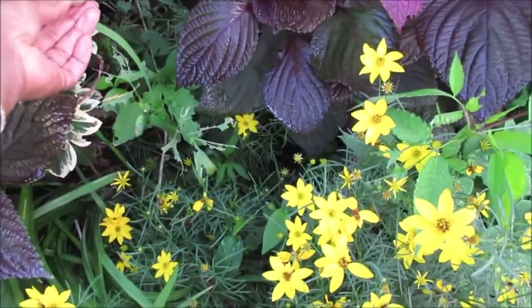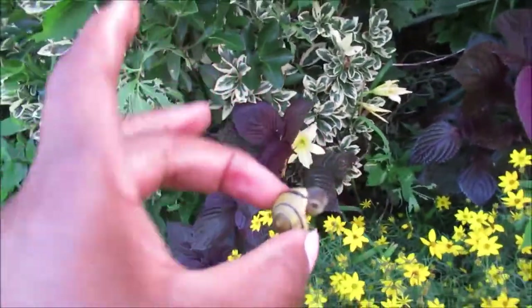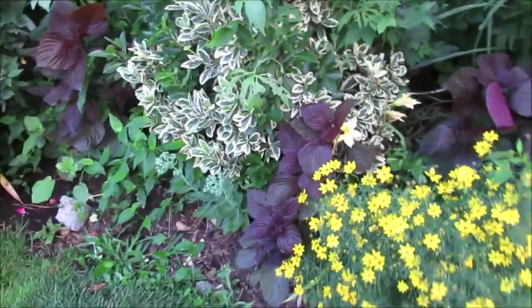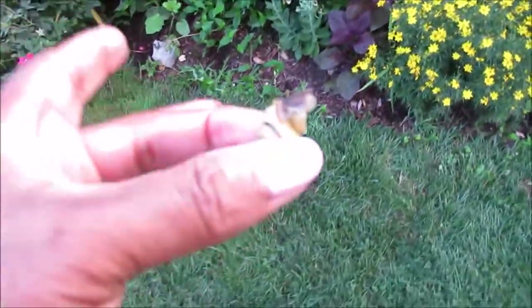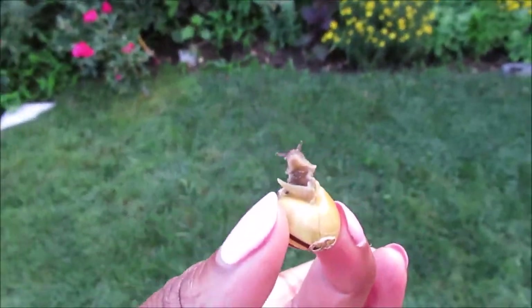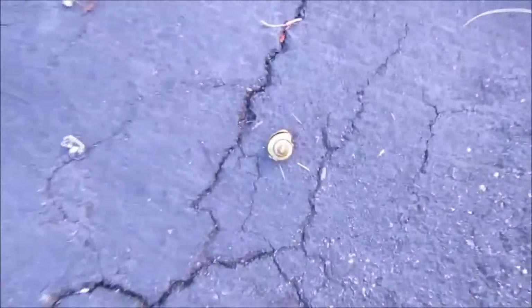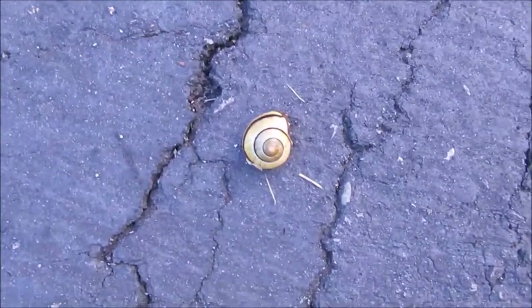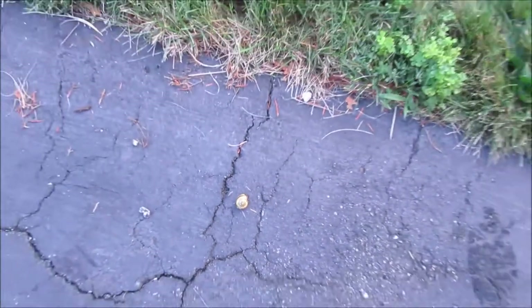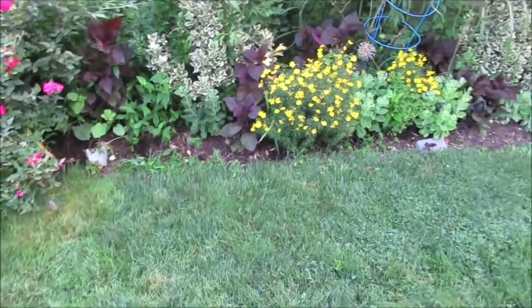These snails have become the nemesis of my garden. Look at that snail — you know what I'm going to do with him? I'm going to step on him. Look at his shell — he matches the garden, but he can't stay there. That's the end of that.